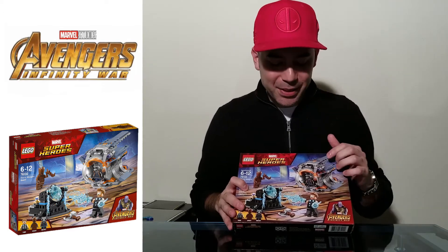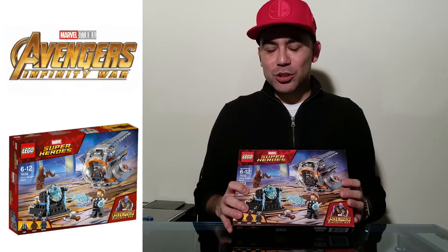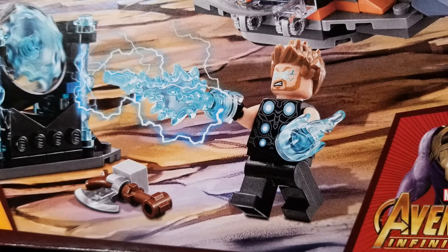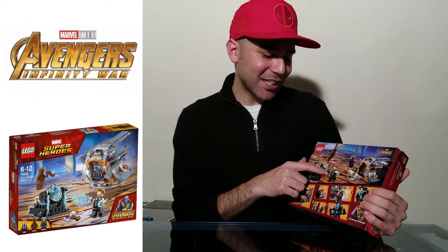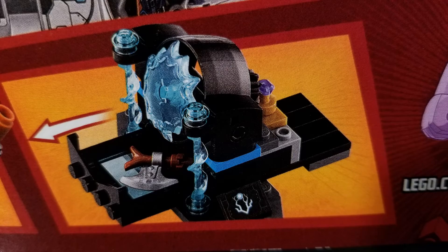Of course it says Thor's Weapon Quest, so we'll get to that in a minute. If you'll notice, we have Rocket right here in a really cool spaceship. This one attaches to the much bigger ship that's in the other set for Thanos Ultimate Battle. Going back to where it says Thor's Weapon Quest - if you look right here on the ground, what is that? Looks like an axe. When you turn the Lego box around, you'll notice there's an Infinity Stone behind this little setup - it's the purple one. The tray comes out, and at the very bottom it shows that tray opening up with an arrow pointing where it goes, and the axe is in there.